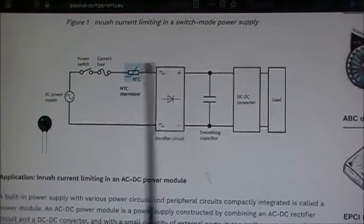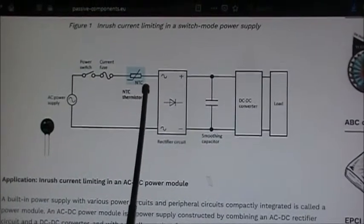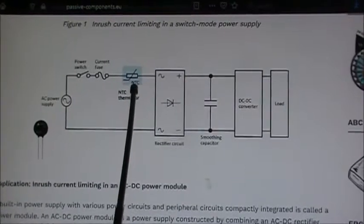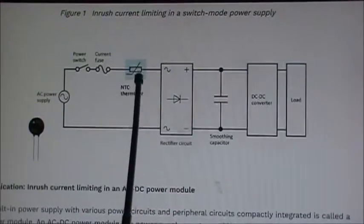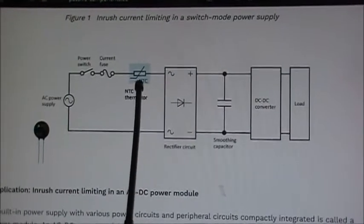In the power supply I have here, the NTC - or at least one side of the NTCs - has exploded and killed itself. In theory, it's killed the power supply. There are no voltages; it's just not making any voltage past the thermistor.